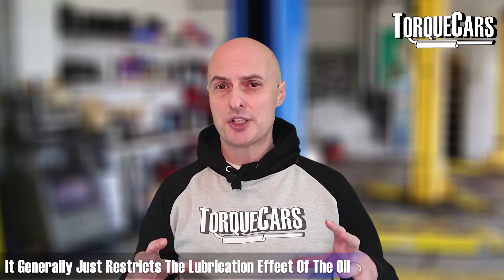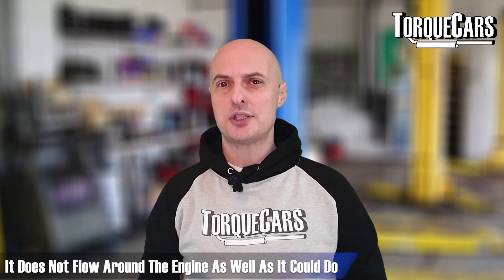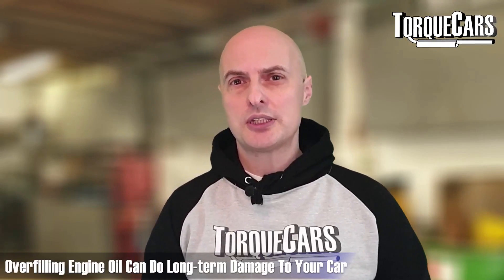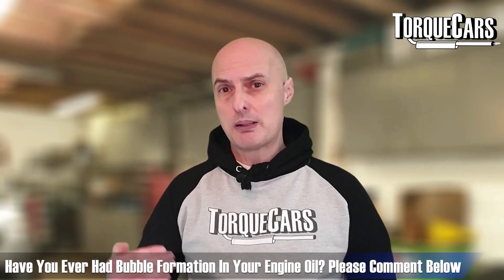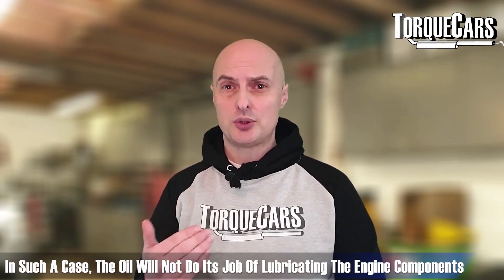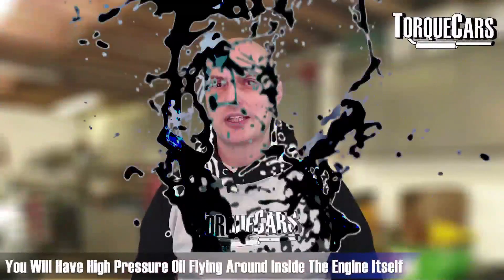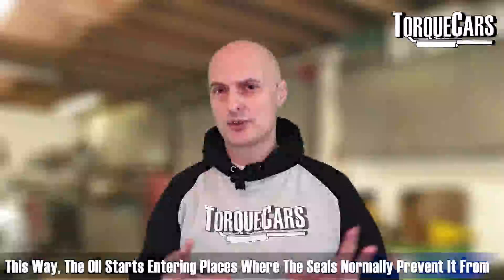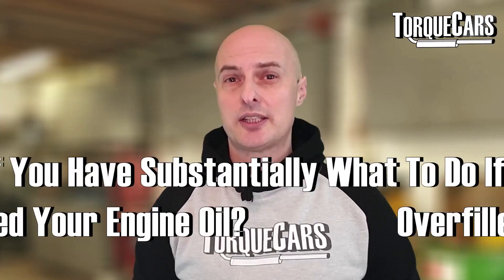This cavitation effect and splashing also introduces bubbles in the oil, and those bubbles really affect the way oil circulates around the engine. It can cause damage to the oil pump, but generally it restricts the lubrication effect — the oil becomes a foam rather than a clean oil and doesn't flow around the engine as well. You can do long-term damage if you've overfilled the engine and this cavitation problem is occurring. The oil isn't lubricating properly, high-pressure oil is flying around inside the engine, and it's getting into areas where seals would normally prevent it from going.